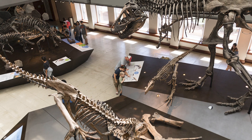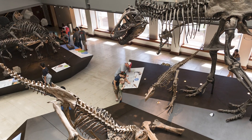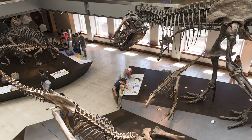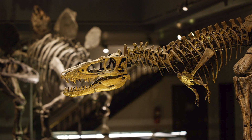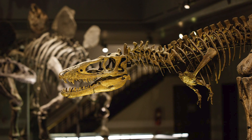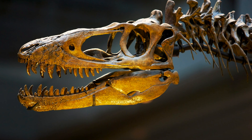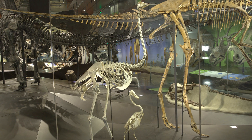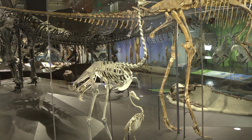Dinosaurs ruled the planet for close to 160 million years. However, 66 million years ago, more than half of life on Earth vanished. Looking around this hall, most of the animals you see went extinct. Clues suggest a meteor impact, volcanic activity, and climate change may have played a role in the disappearance of these giant reptiles. However, not all dinosaurs vanished. You may even see dinosaurs alive today.